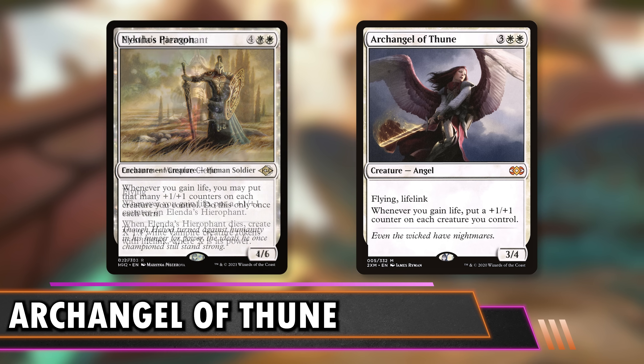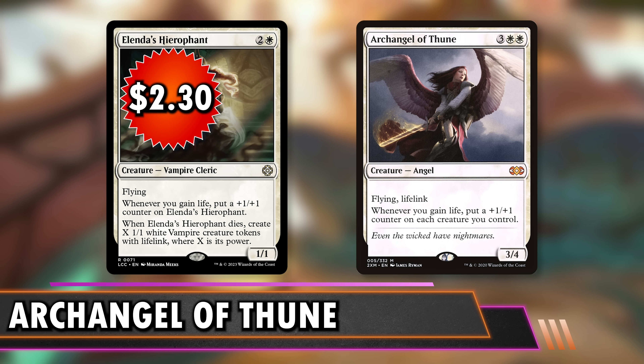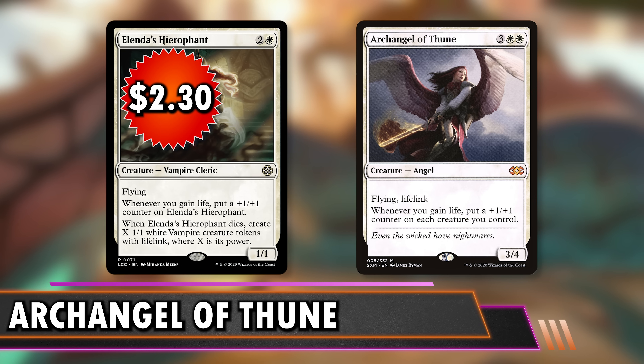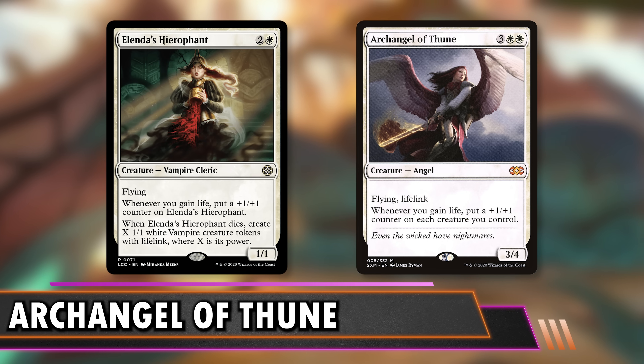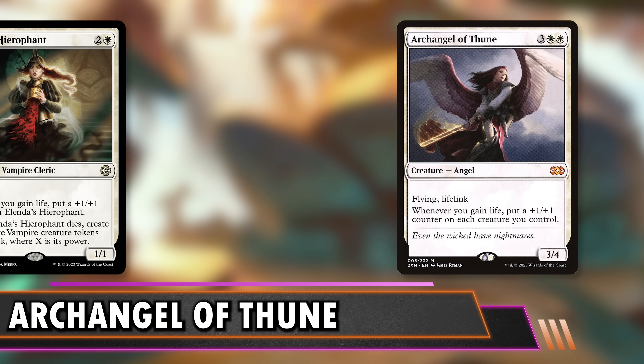Nykthos Paragon can put more counters on creatures than Archangel Thune — Archangel only ever puts one counter per trigger, so even gaining 3 life is more than an Archangel trigger. It does work on opponents' turns too, so even a Soul Warden will trigger and put counters on your creatures. Alendra's Hierophant at $2.30 is a flyer that puts counters on itself when you gain life, and when it dies you get X 1/1 vampires with lifelink where X is its power. If it had 10 counters when it dies you get 10 lifelinking 1/1s — that actually equates to an overrun.